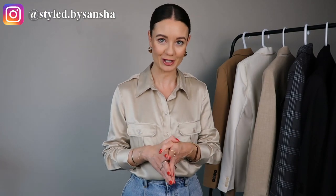Hi everyone, welcome back to my channel. If this is your first time here, hi, my name is Sanja and I do fashion and styling videos here on YouTube. If that is the type of content that you love, please like and subscribe — I would love for you to join the styled family. Also go and give me a follow over on Instagram, I do even more style content over there that I don't post here on YouTube.